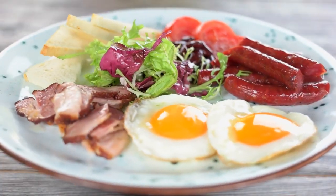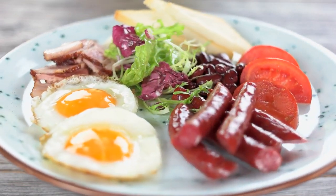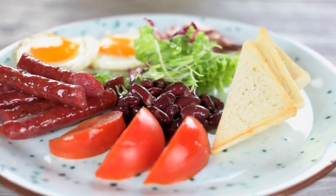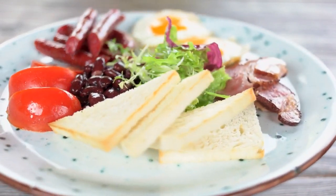By significantly limiting carbohydrates and moderating protein intake, the body shifts into a state of ketosis, where it produces ketones from fat stores to fuel various bodily functions.